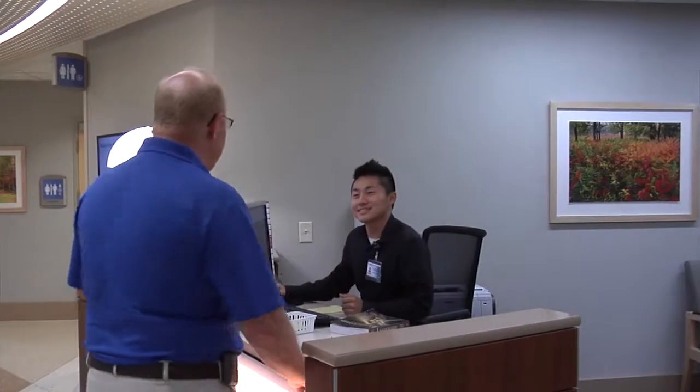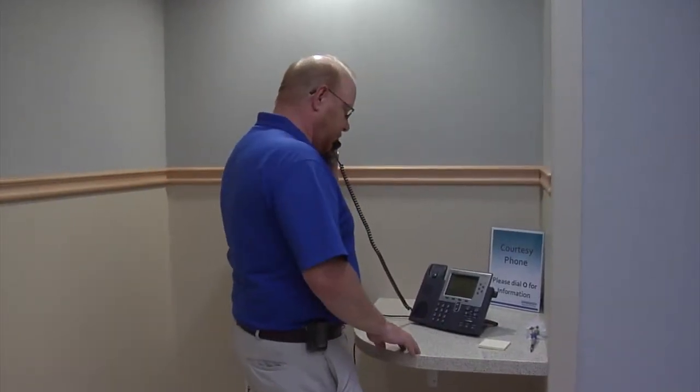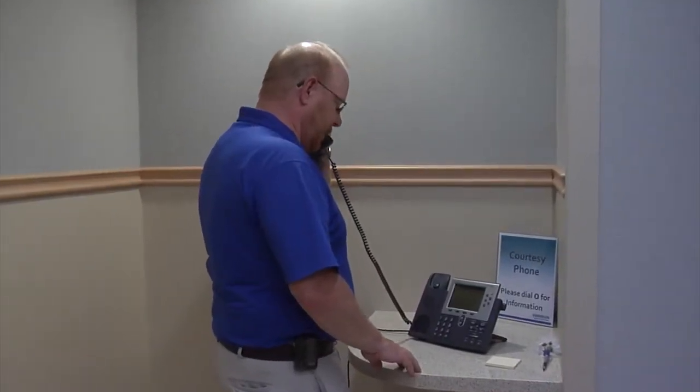Tell the staff on duty the name of the patient being picked up. If no one is at the discharge lounge desk, use the courtesy phone — ask the operator to call the patient's hospital unit and let someone know that you have arrived.